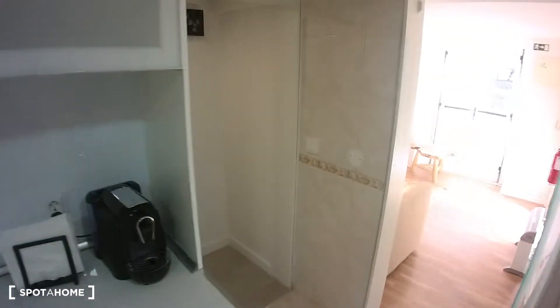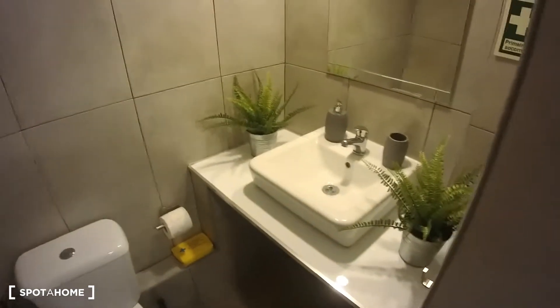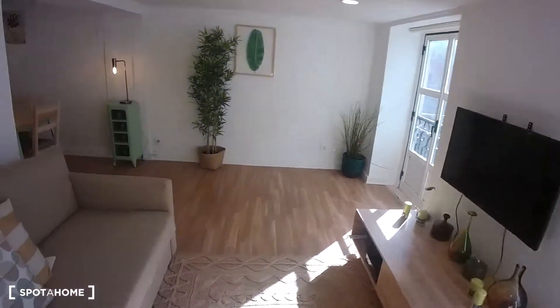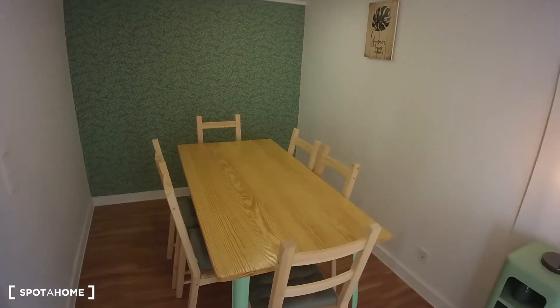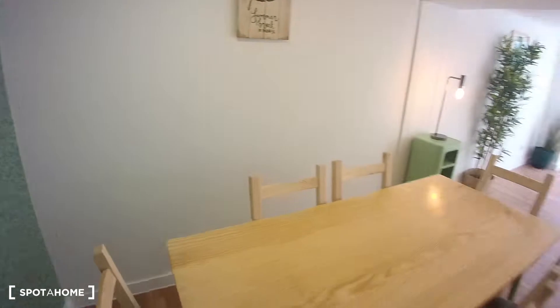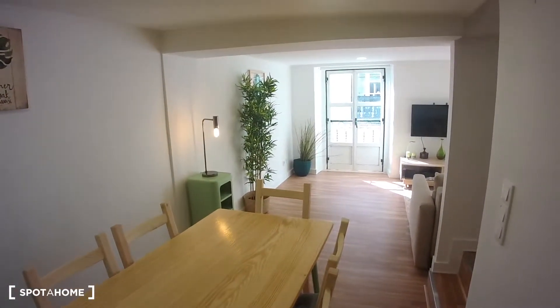Through this door we have the first bathroom — it's not fully equipped, we have a toilet and a sink, but it's always convenient to have two bathrooms in the house. No worries, we have a full bathroom upstairs. So if we go back to the living room, we have a very nice dining area with a big table for you to have your dinners, your breakfasts, and so on. This would be the view from the dining room, which I would say is pretty nice.